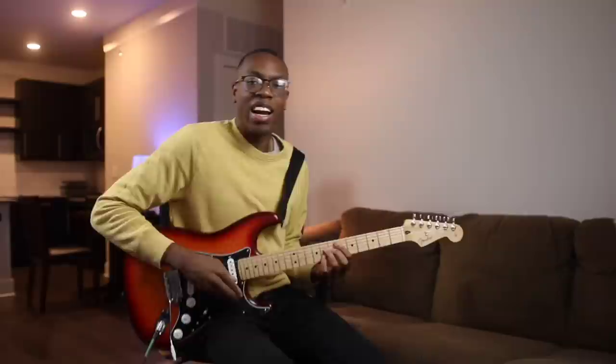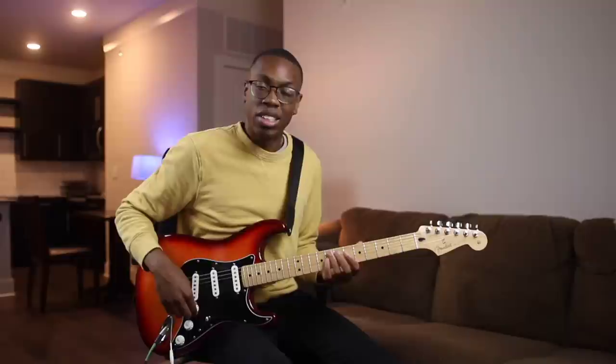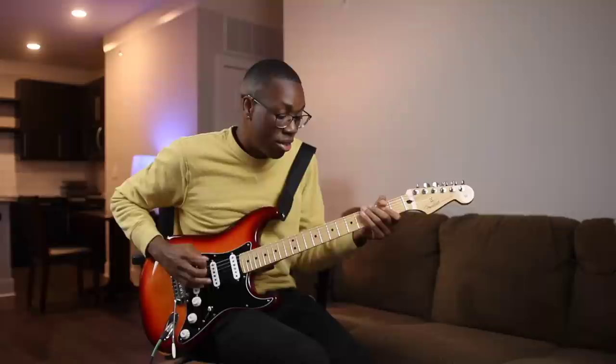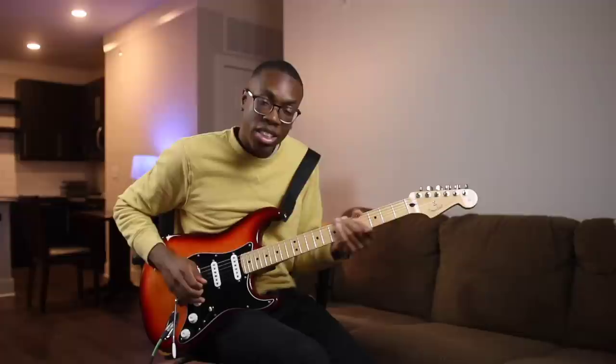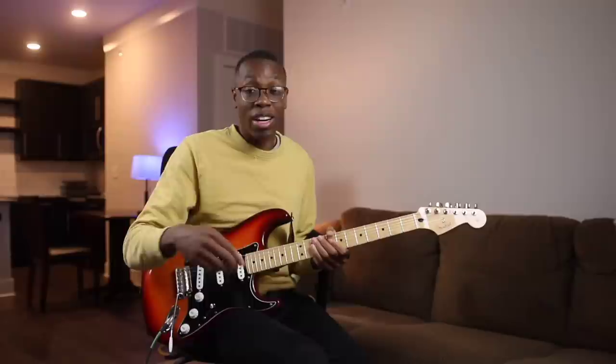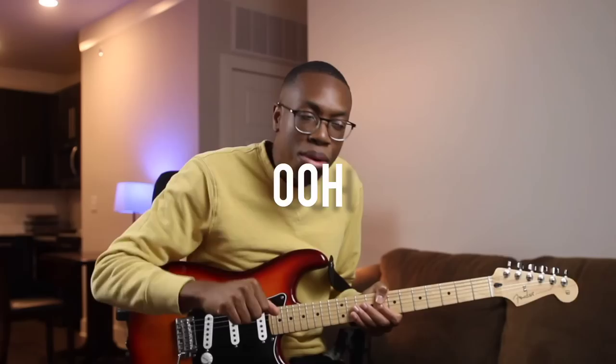Then he hits you with that E-flat out of nowhere — a great songwriting tool. Let's say you have a chord progression in the key of G major with these seven notes. You can actually take one of the chords from the G minor scale, like E-flat. Even though E-flat's not in the key of G major, you can take it from the G minor scale, throw it into your G major chord progression just once, and it'll make your listener go 'ooh' — who put the gravy on? Who put that sauce on?